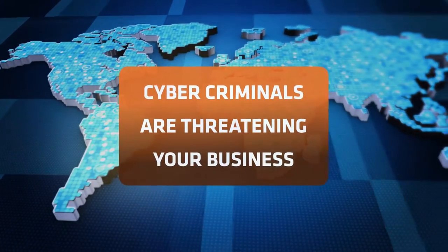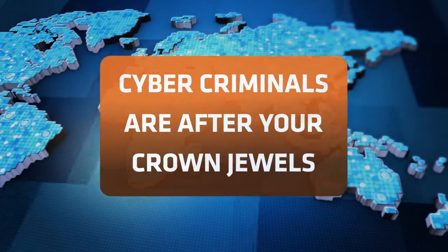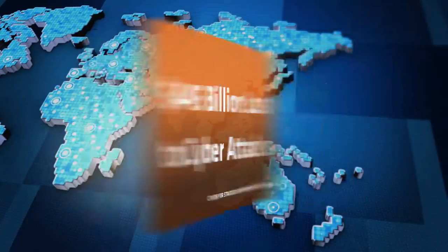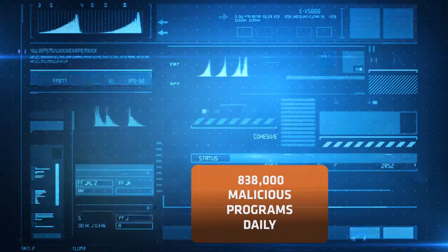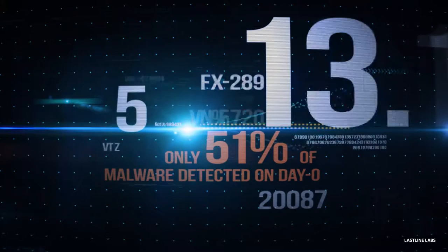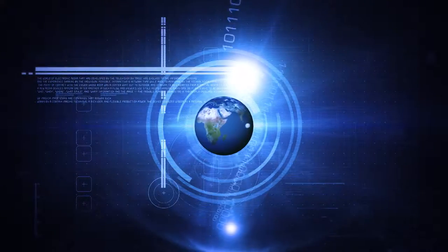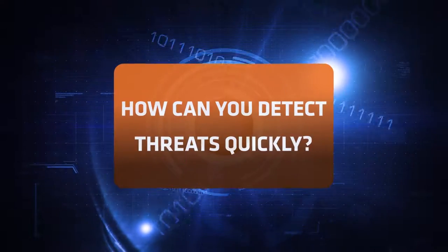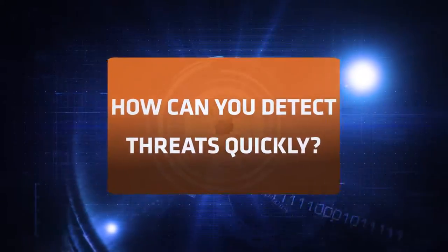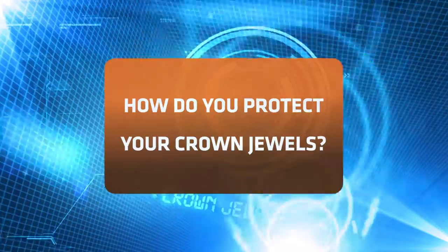Cybercriminals are threatening your business. They're after your crown jewels — the critical assets on your network. The potential for financial loss is enormous. Cybercriminals launch hundreds of thousands of malicious programs every day, but only 51% of malware tools detect new cyberattacks on day zero. Even worse, more advanced zero-day and targeted attacks make it nearly impossible to detect threats quickly and respond in time. So how do you keep cybercriminals from stealing your crown jewels when your resources are limited and the number of cyberattacks is on the rise?